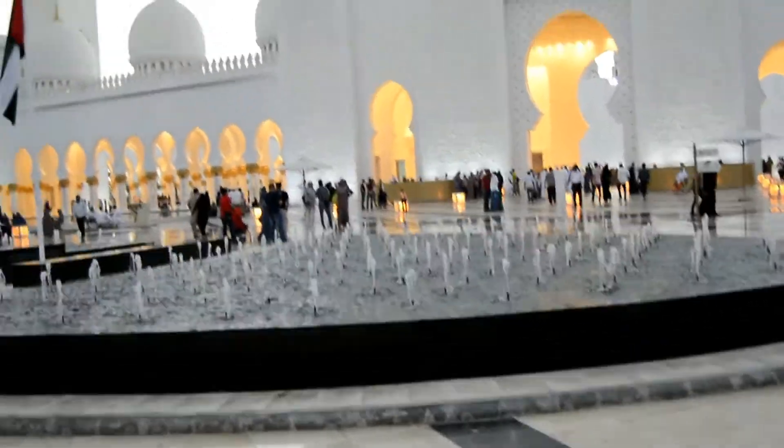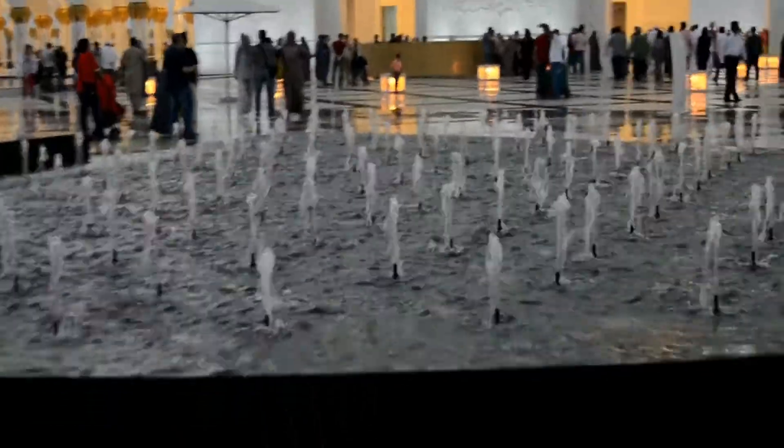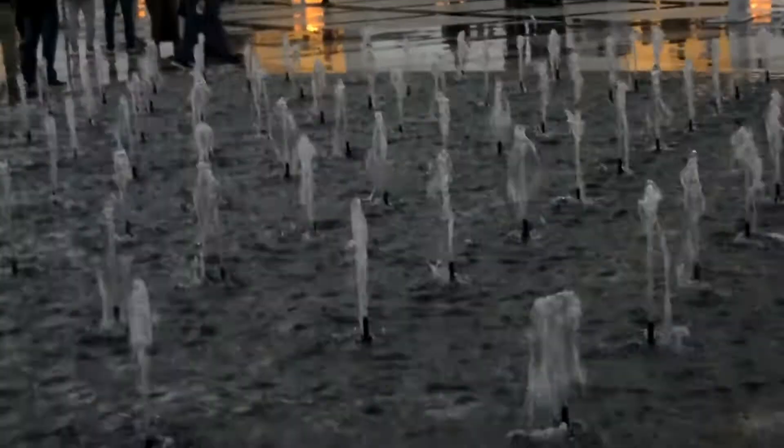We have already entered. Look at this water walk — I think they are called fountains, but fountains are usually bigger. I don't know what exactly these are called, but they are beautiful.